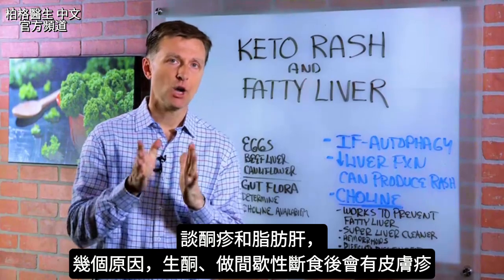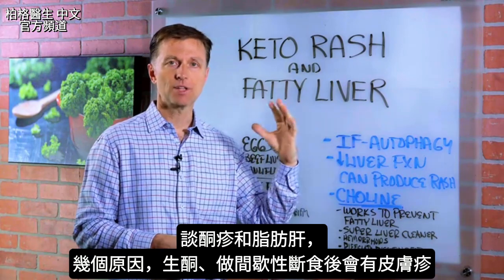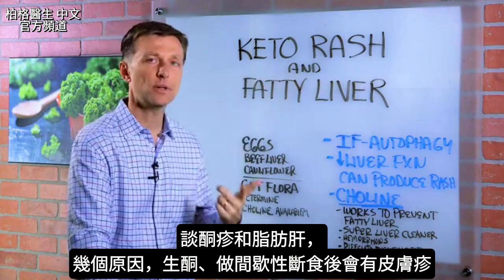Hi guys. In this video, I want to talk about keto rash and a fatty liver. There are a couple of reasons why a person would get a rash after doing keto or intermittent fasting.